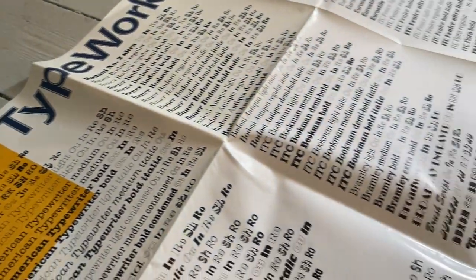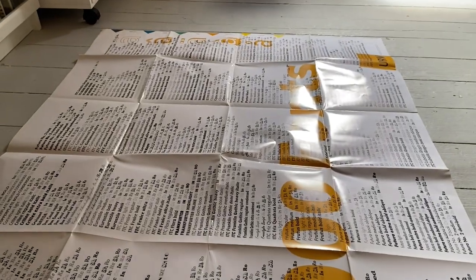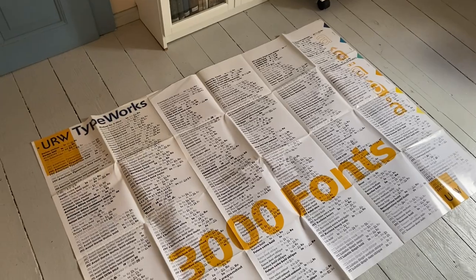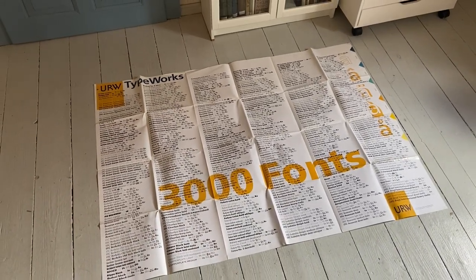The biggest poster in our collection is from the type foundry URW. Just as with the large type specimen book from the Stempel foundry, choosing such a large size is probably meant as a way to hint at the size of the font collection.